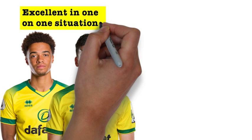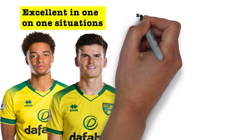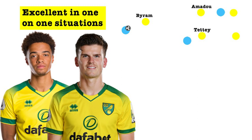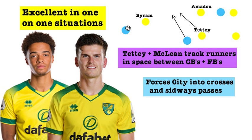City funnelled their attacks down the flanks, trying to isolate the full-backs in one-on-one situations where the wide players can either dribble past them or play a pass into the space between the centre-back and full-back, where the advanced central midfielders would look to make a run into. Because the full-backs stood up to Sterling and Bernardo Silva and weren't beaten easily, and the defensive midfielders Tettey and McLean were very good at tracking Gundogan and Silva when they looked to make underlapping runs, City were frustrated for much of the game, resorting to passes backwards across the pitch in deep positions or to crosses into the box, which other than Fernandinho's goal were easily dealt with.